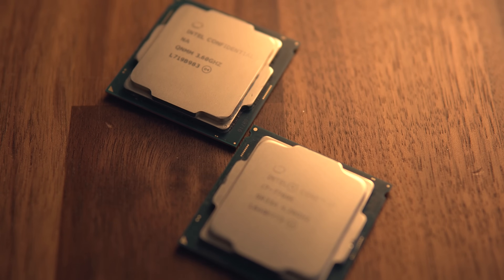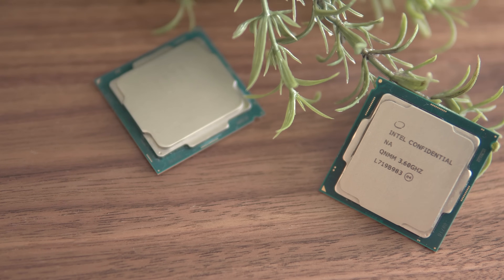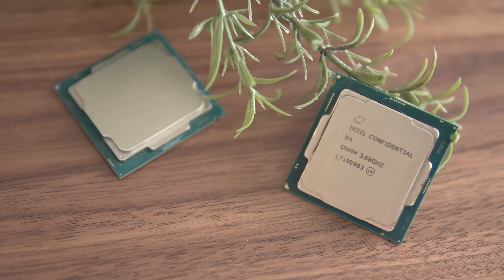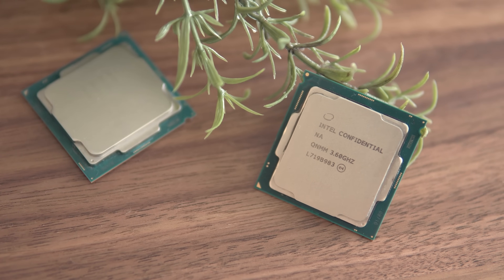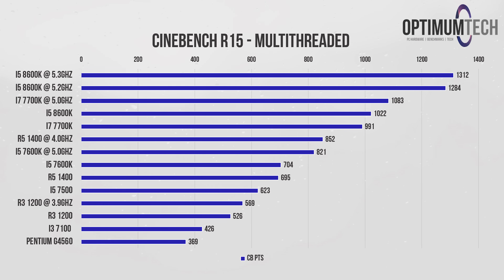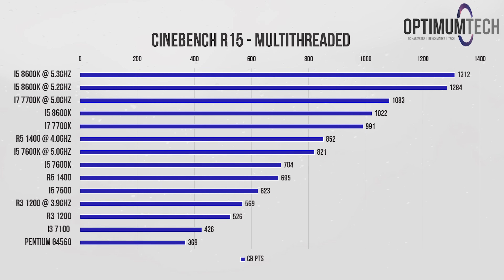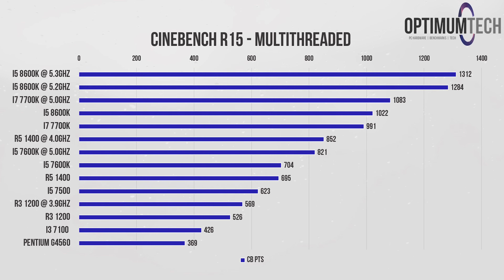The 8600k has six cores without Hyper-Threading and 9MB of L3 cache. Both can clock up to around 5 GHz, but my particular 8600k sample can go quite a bit further — all the way up to a stable 5.2 GHz, and even 5.3 GHz in some tasks. Synthetic benchmarks like Cinebench R15 and 7-Zip give us a great idea of the multi-threading potential of these chips, but they don't give us the full picture when it comes to real-world performance.